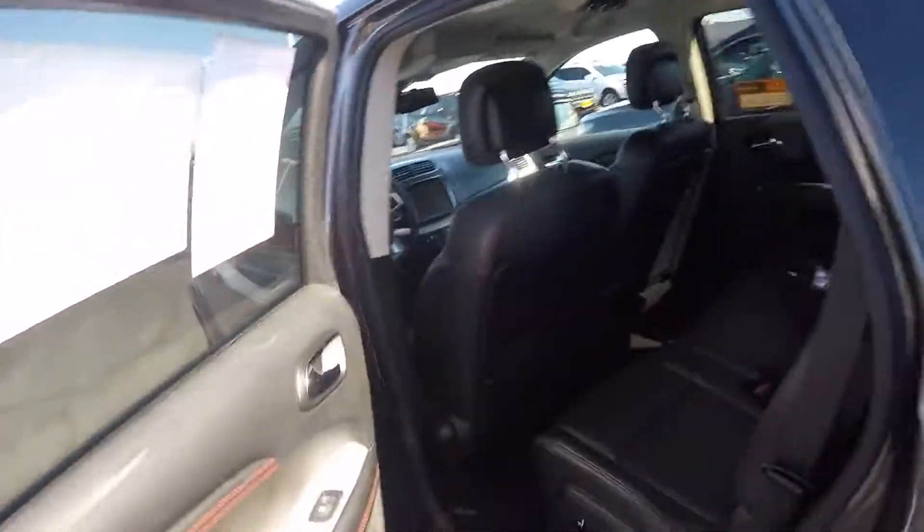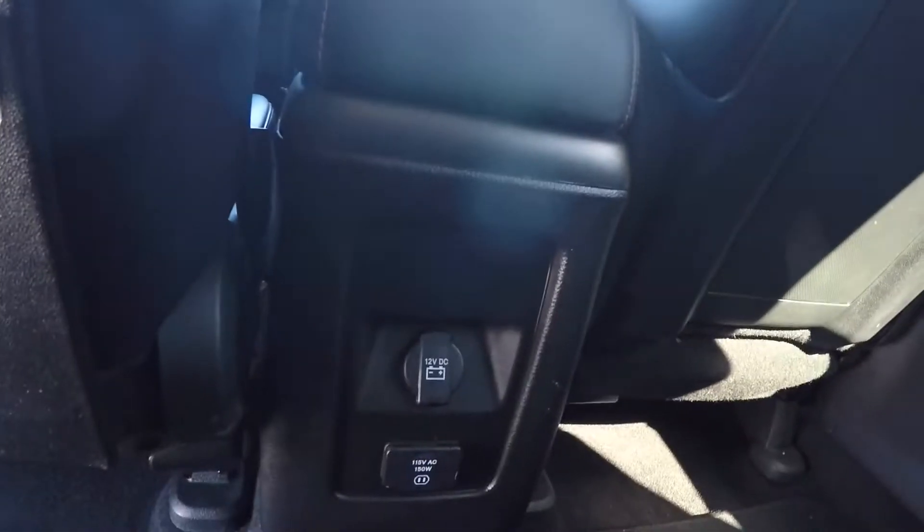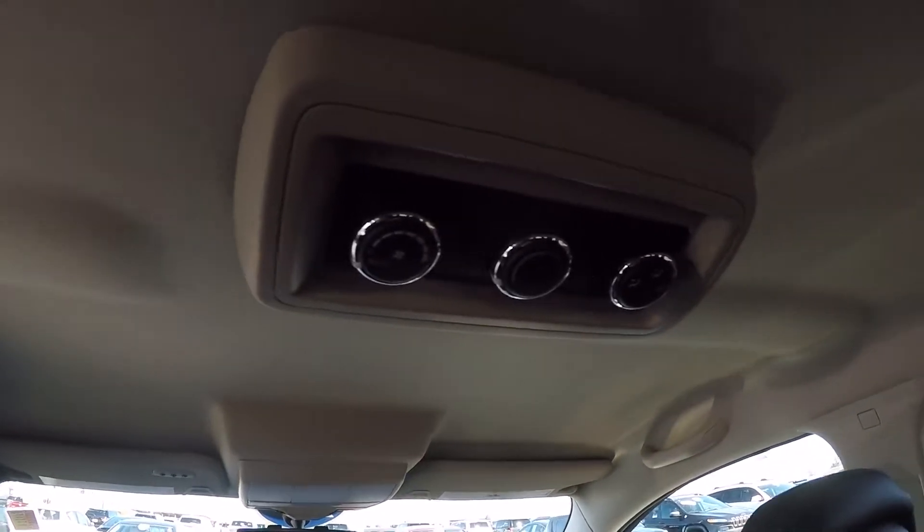There are windows in the back. Back here you have a 115 volt AC plug-in and a 12 volt charger. You have your climate control up here for the rear passengers.